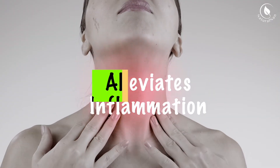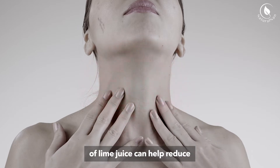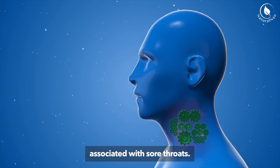3. Alleviates Inflammation: The anti-inflammatory properties of lime juice can help reduce the swelling and irritation in your throat. This can provide relief from the discomfort associated with sore throats.